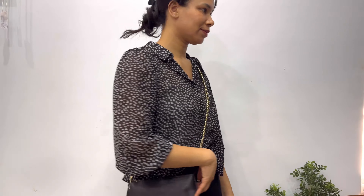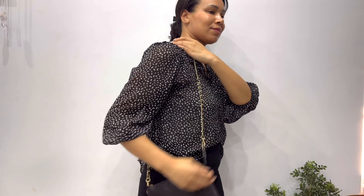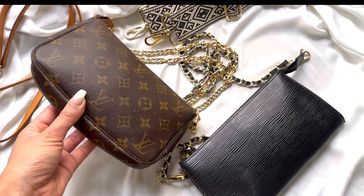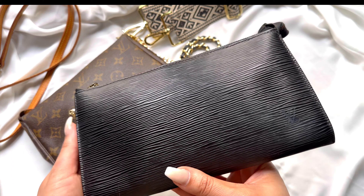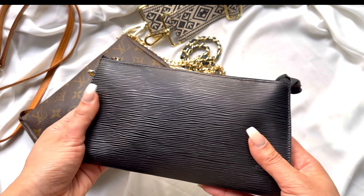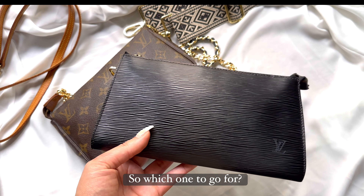They're both actually easy to maintain. The Epi material is available in different colors, including light colors, which are of course more prone to stains. The monogram canvas is widely available and used on so many different bags. The Epi leather is more used for structured bags only, while monogram canvas can be seen on both structured and more slouchy bags.